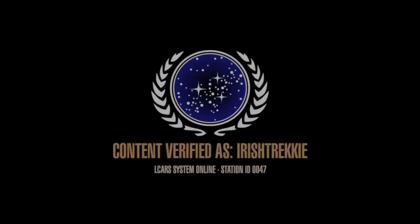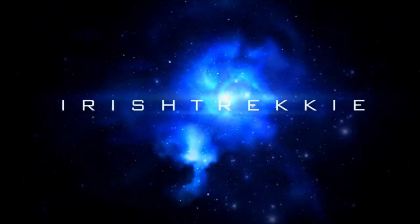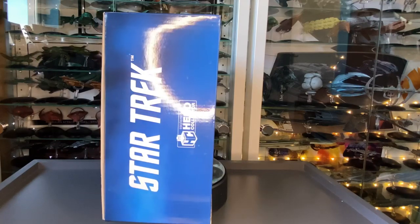Incoming transmission. Greetings everybody, Irish Trekkie back with another Star Trek: The Official Starships Collection review. This time we have an XL edition.